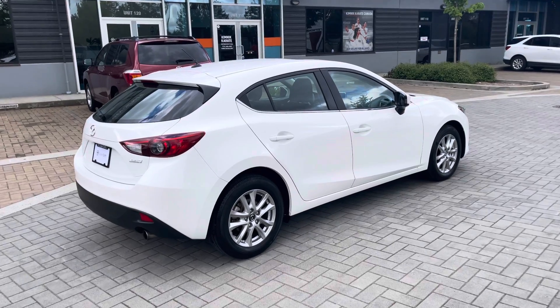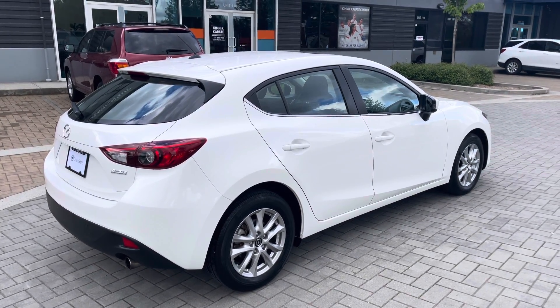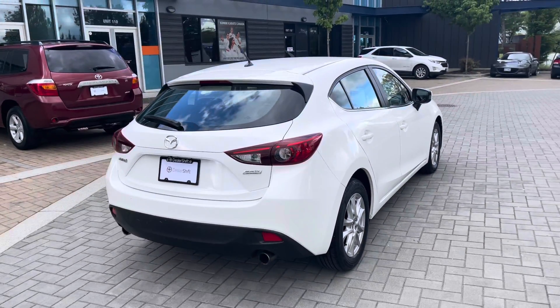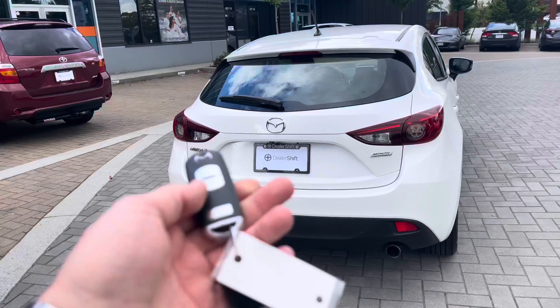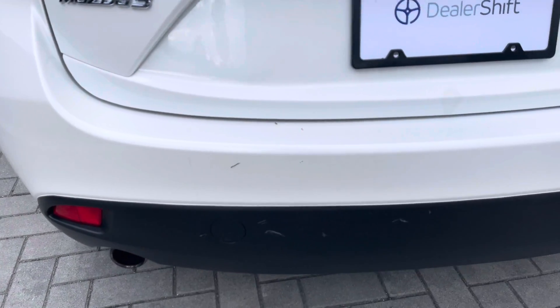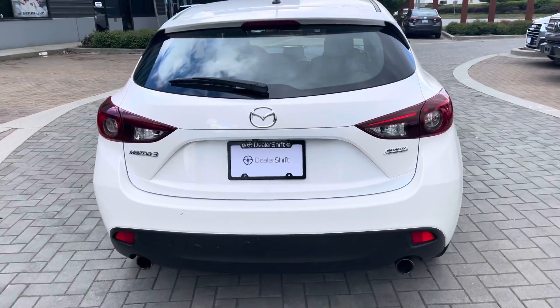You can head over to dealershift.ca for a full list of options on this hatchback, as well as the Carfax and the inspection report. Coming around the back of the vehicle, we do have both sets of keys for this Mazda. Looking at the rear bumper, there are a couple of little marks to point out — dealershift.ca will have close-up photos of any body blemishes.